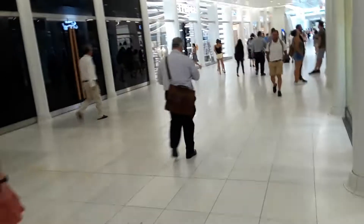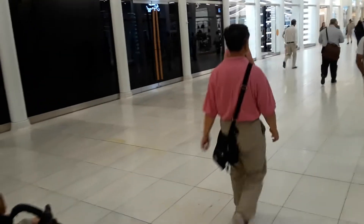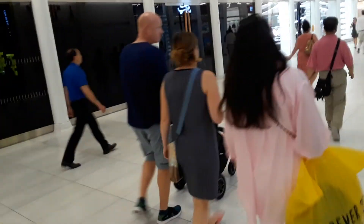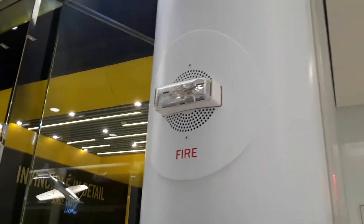Hi, I'm at the World Trade Center. This is the new PATH train station at the World Trade Center. They got a big shopping mall here, and it looks like a building out of the future. They also got these fire alarms here.